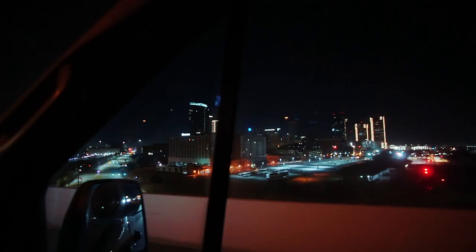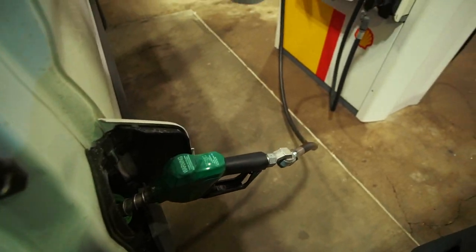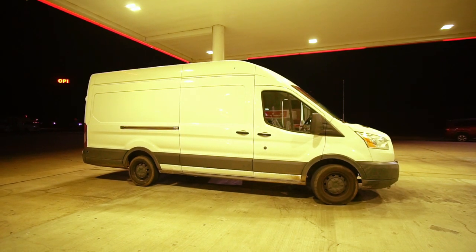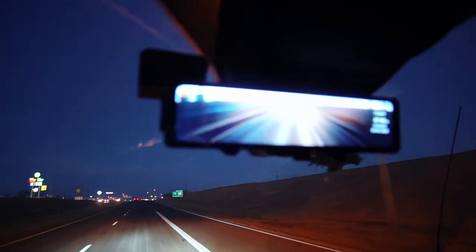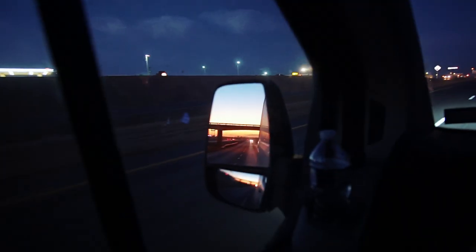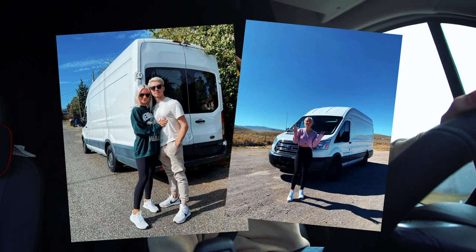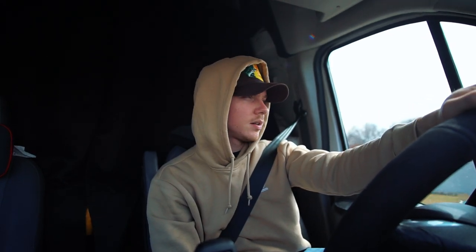Welcome back to the channel. It's been a while since I was last on here. Since then I did buy this van and ended up moving down here to Texas to start my new business, and I've just been busy ever since. I wanted to quickly jump on here and show you guys what I've been up to. Currently I have a load I picked up in Georgia headed to Midland, Texas.